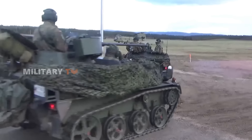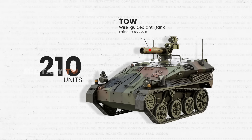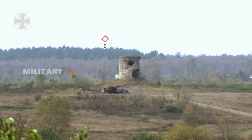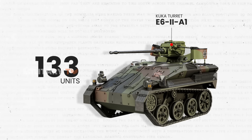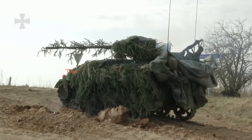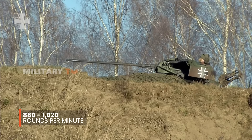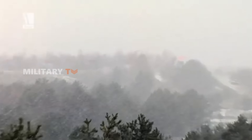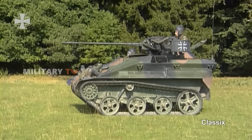When it comes to firepower, out of the 343 Wiesel 1 vehicles, 210 are equipped with the Raytheon TOW wire-guided anti-tank missile system, letting them engage armored targets and fortifications from a safe distance. The remaining 133 vehicles feature the KUKA turret E62A1, armed with a dual-feed Rheinmetall Mark 20 RH202 20-millimeter autocannon. This autocannon is known for its high rate of fire — between 880 and 1,020 rounds per minute — and is quite effective against infantry, soft-skin vehicles, light armor, and even low-flying aircraft.